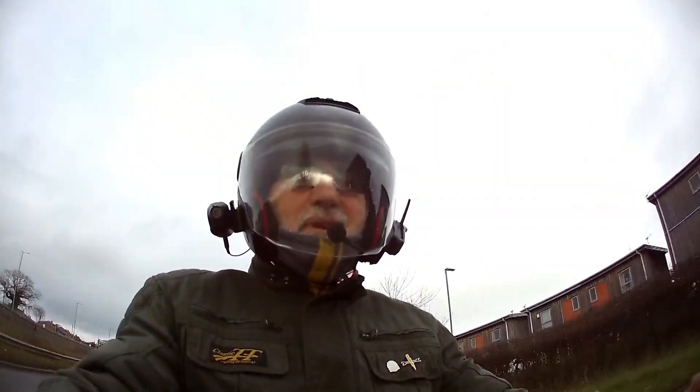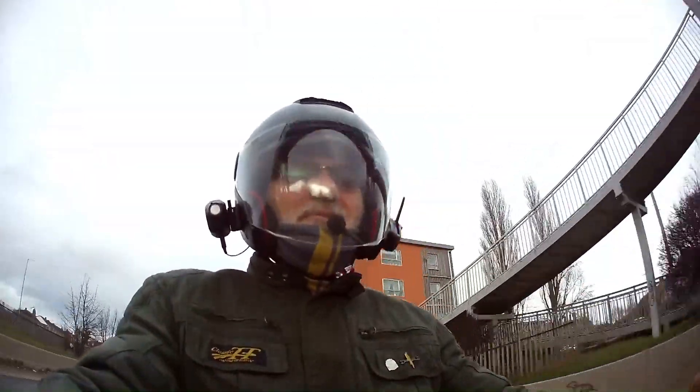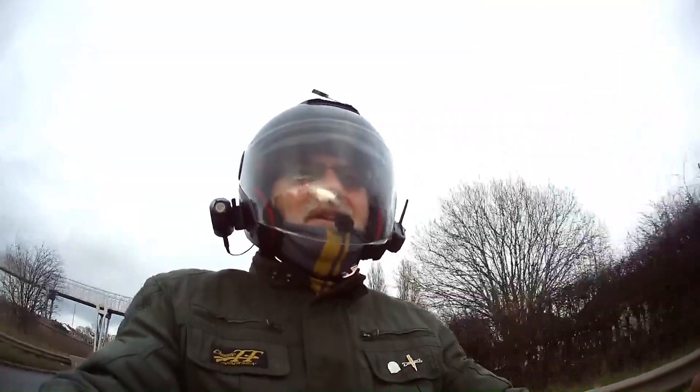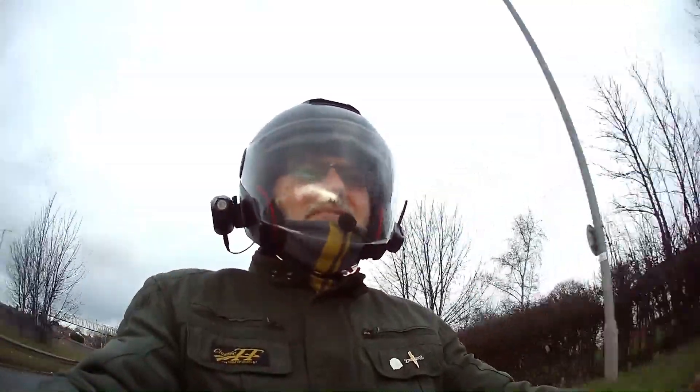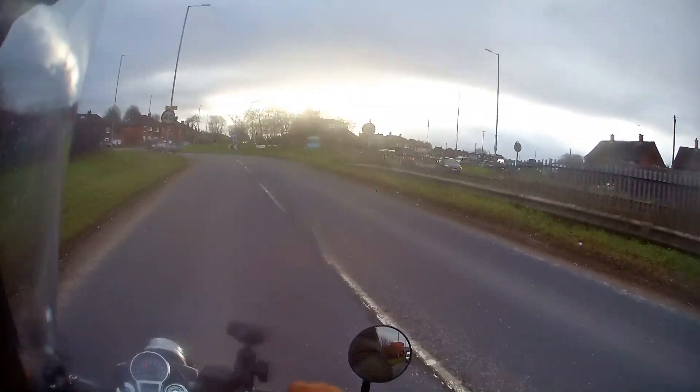I'll pop a bit of music on now until we get to Squires, and then we'll have a bit of a walk around the bike and I'll show you what it looks like. Cue the music!